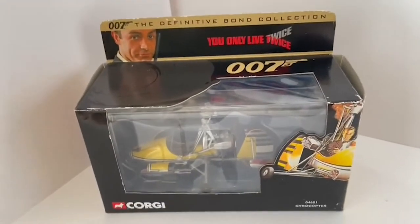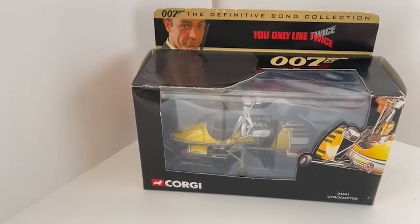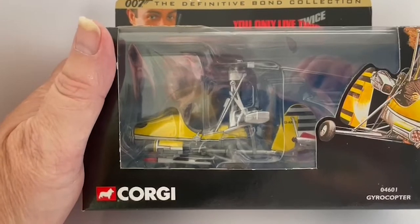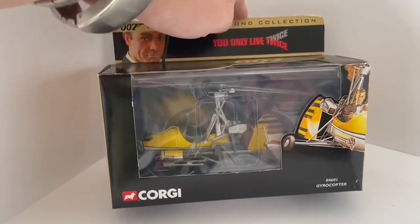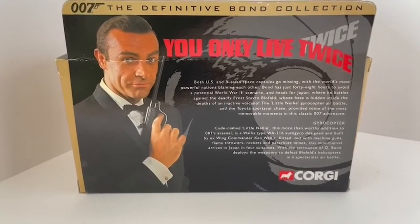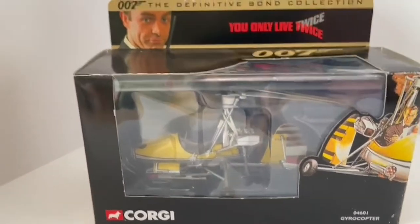Hello and welcome to another video from Midas Touch Toys, Games and Collectibles. Today we are looking at the James Bond Definitive Collection released in 2000 by Corgi. This particular item is the Gyrocopter, otherwise known as Little Nelly, from the movie You Only Live Twice. It is Corgi number 04601. Here's the back of the box with a picture of Sean Connery.